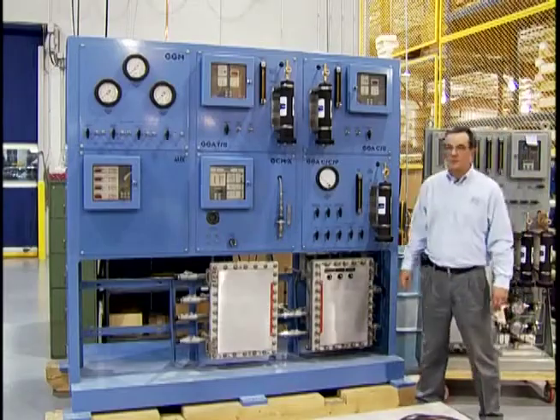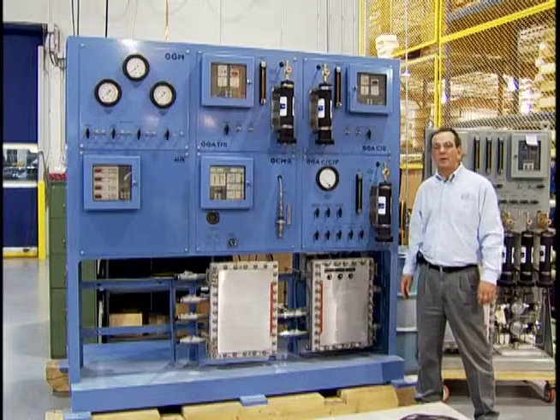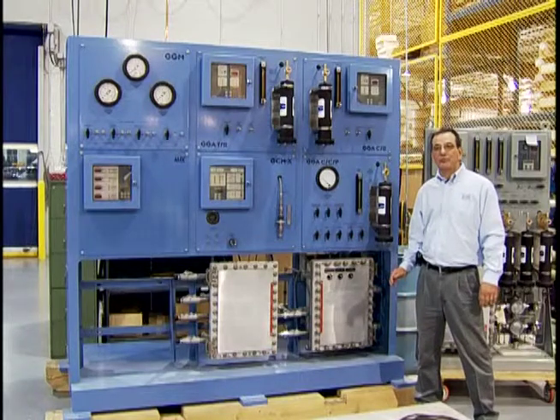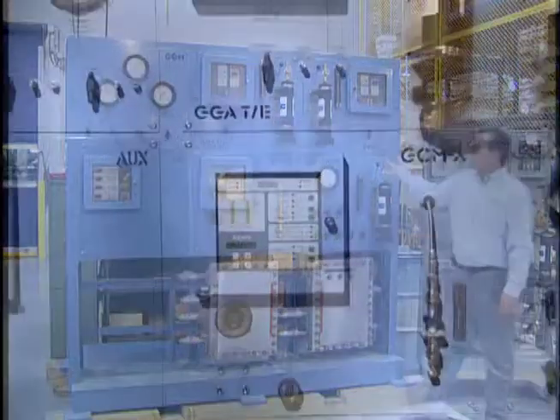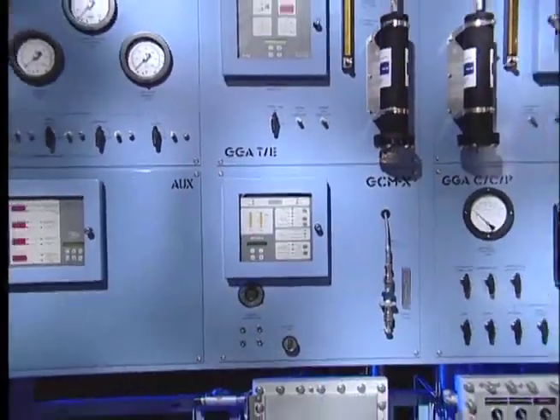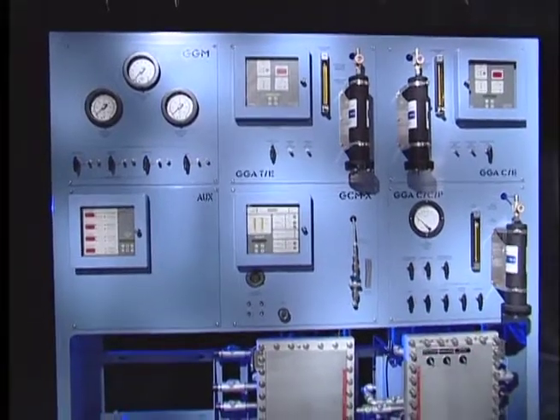The generator gas station is a skid that incorporates not only Environment One's technologies, but technologies of other manufacturers. This is what we call a six-module gas station — it is a special design unit for General Electric.